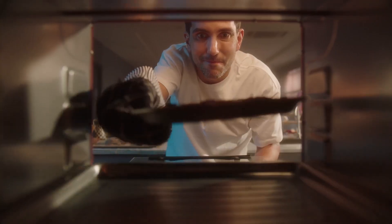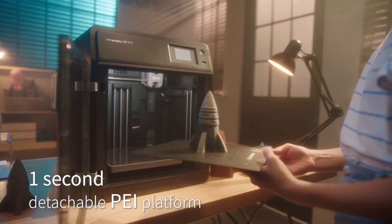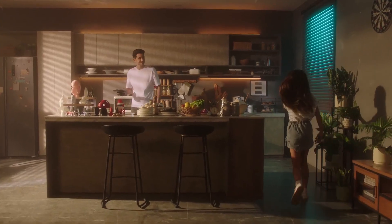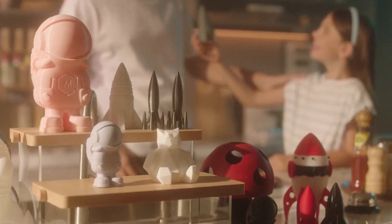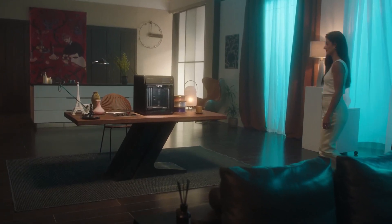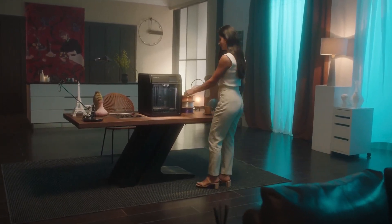Its Core XY structure and all-metal frame deliver seamless high-speed movements without sacrificing print quality. Multiple nozzle sizes — 0.25mm, 0.4mm, 0.6mm and 0.8mm — let you balance speed with fine detail, ensuring exceptional results every time.